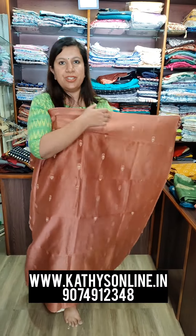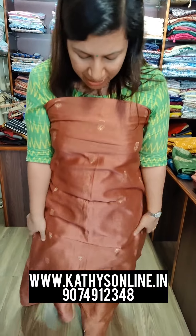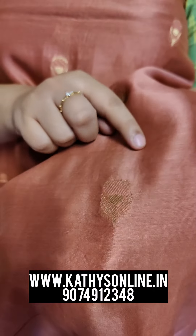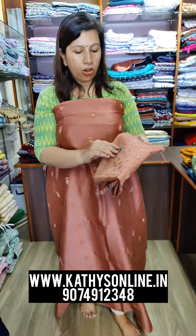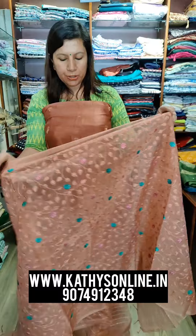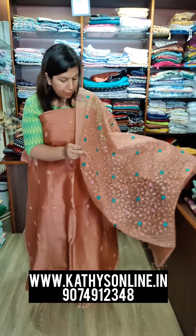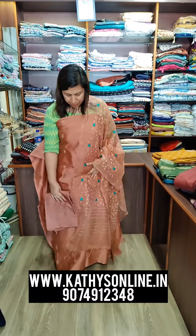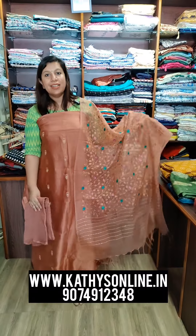This is the same set. There is a peach shade. This is a brocade weaving. The set includes top, dupatta, and bottom. Set price is $2,600.